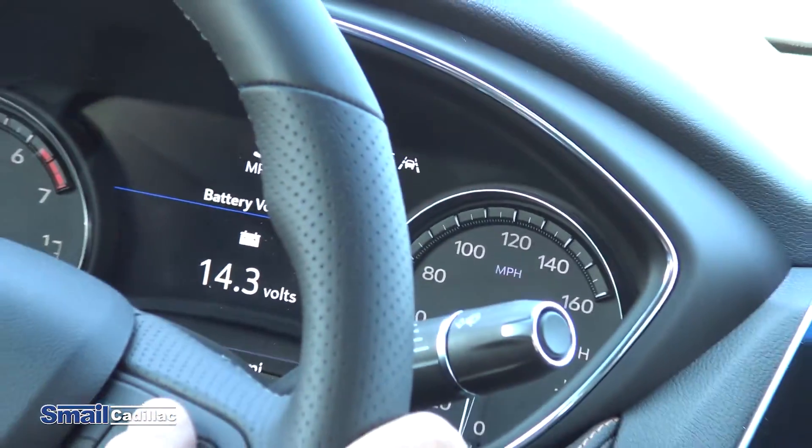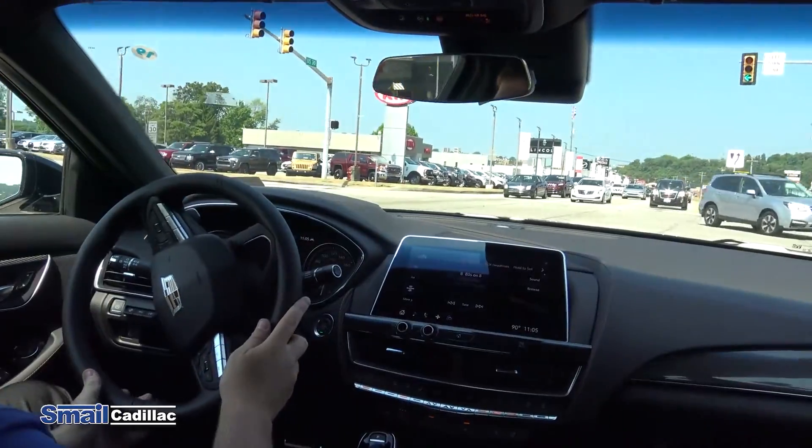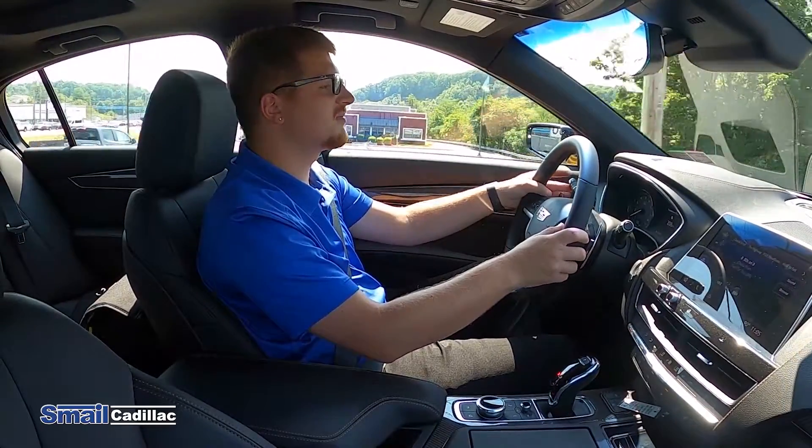Additional display information includes driver assist, battery voltage, coolant temperature check, oil temperature check, oil pressure, engine hours, and transmission fluid temperature.